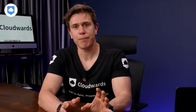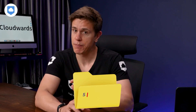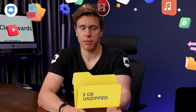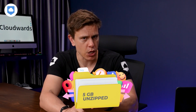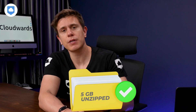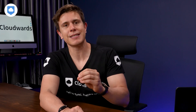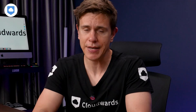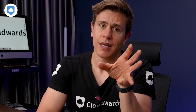The data we upload is 5 gigabytes in size, unzipped, and it contains a mix of file types such as PDFs, videos, images, and music. And because we value consistency, we run uploads and downloads twice to see how a service performs overall.